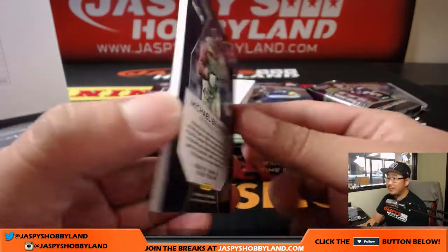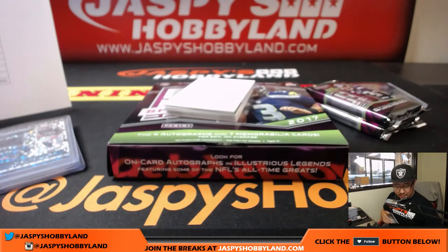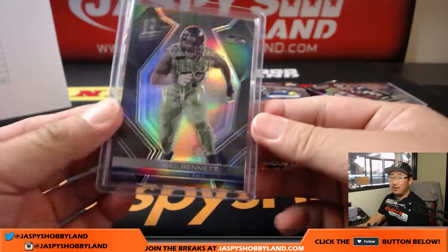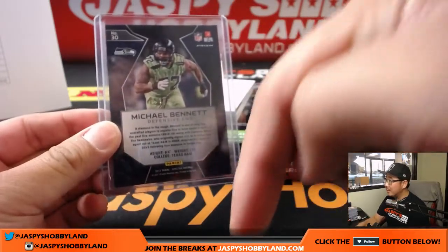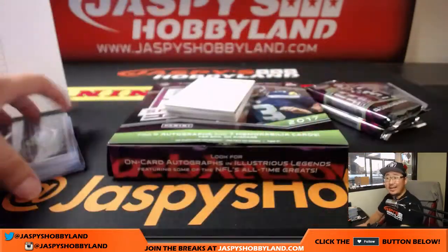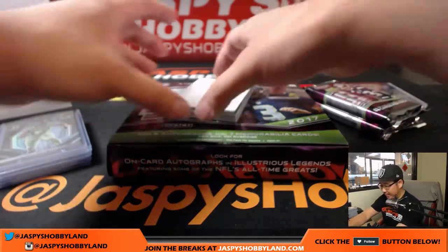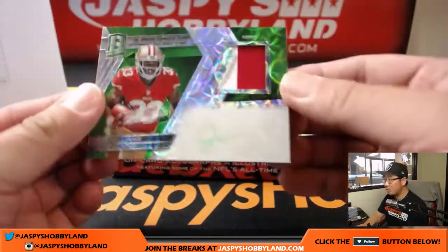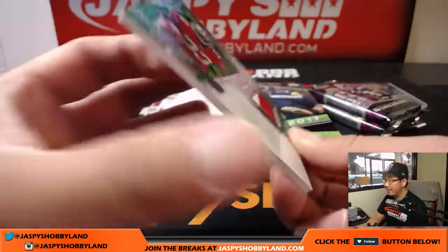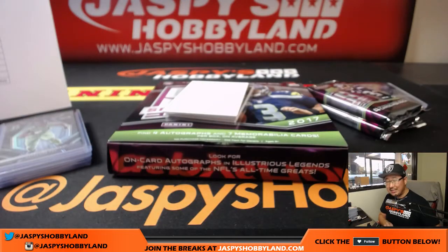Alright, there's Michael Bennett, 78 out of 99. Wiggle, if you just go to jaspieshobbyland.com you can click on any one of the Spectra products or any product on the site and there'll be a drop-down menu where you can see the prices. The website has all the prices — jaspieshobbyland.com. There's the link in the stream. Michael Bennett — another one for Tice. We've got more Joe Williams — two-color patch and autograph, neon green ink autograph, 15 out of 25 for the X-Line and the Niners.